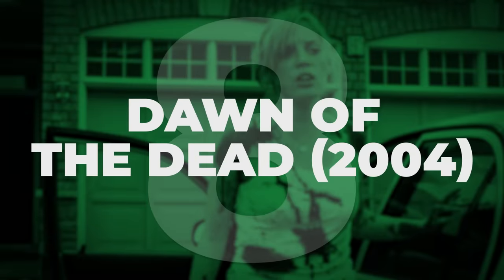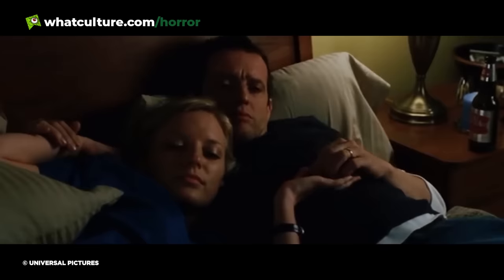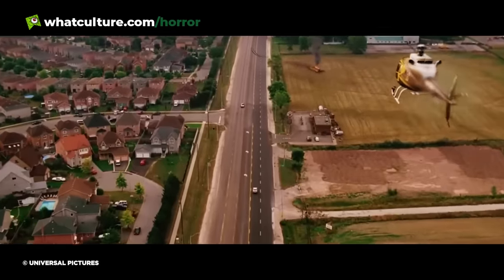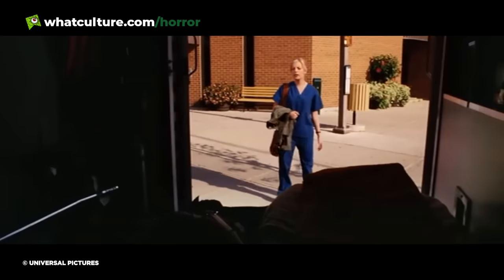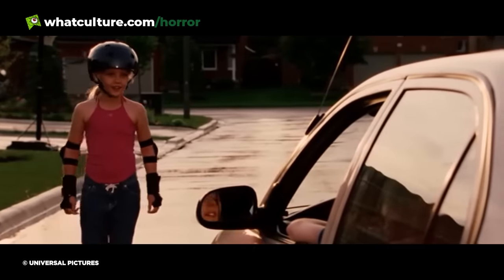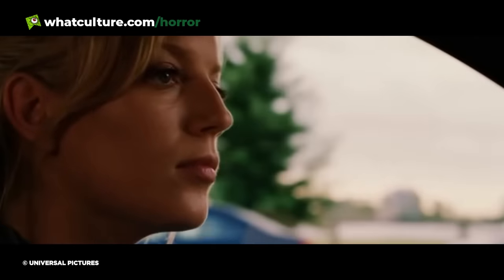Number 8: Dawn of the Dead. While remakes often draw a groan out of long-time horror fans, Zack Snyder's 2004 take on George A. Romero's Dawn of the Dead goes against type and is actually pretty darn great. As the movie opens, we get introduced to Anna, a nurse who heads home after a long day, talks to her neighbour's daughter and settles in for a quiet night with her husband Luis. Pay attention though, and offhand remarks and barely seen news stories hint at something not quite right with the world.